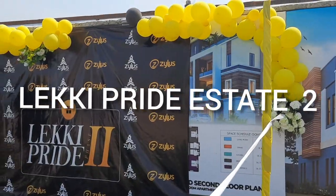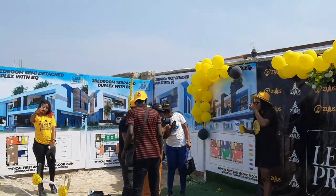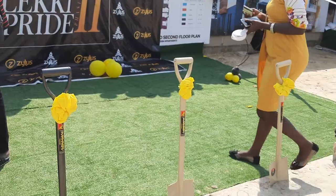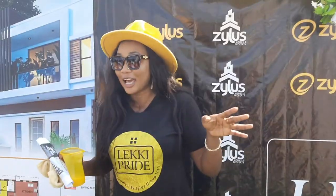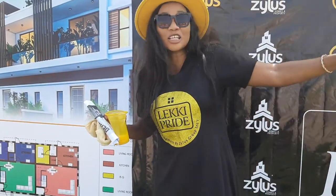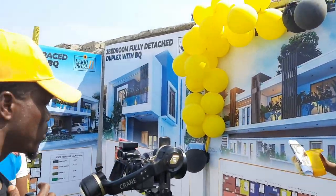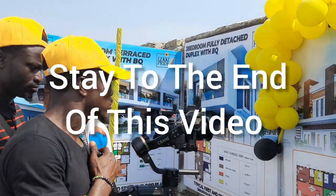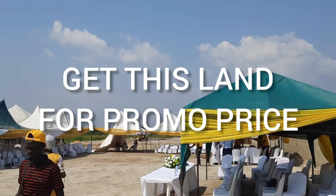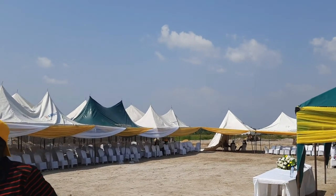Welcome to Leki Pride Estate Phase 2. I will tell you how you can grab this newly introduced estate in this Aziz. This land has Governor Consent, and not just that — this land will have limited plots available. If you stay to the end of this video, I will tell you how you can get this Leki Pride Estate Phase 2 land for a promo price. The land is very limited, so please stay to the end.